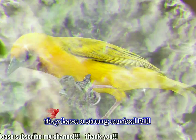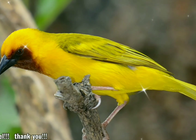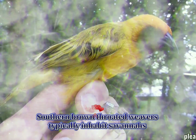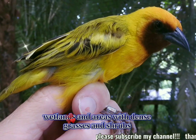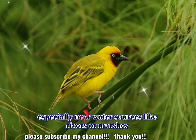Beak: like other weavers, they have a strong, conical bill adapted for seed eating. Habitat: southern brown-throated weavers typically inhabit savannas, wetlands, and areas with dense grasses and shrubs, especially near water sources like rivers or marshes.